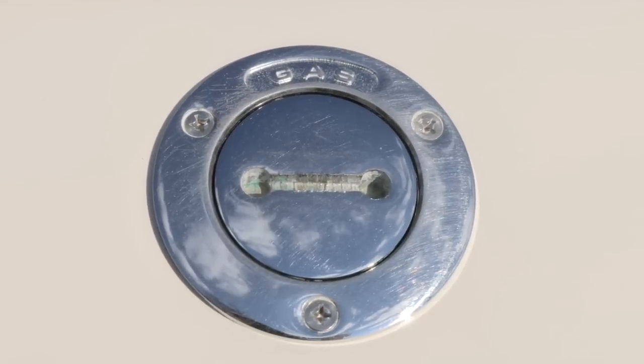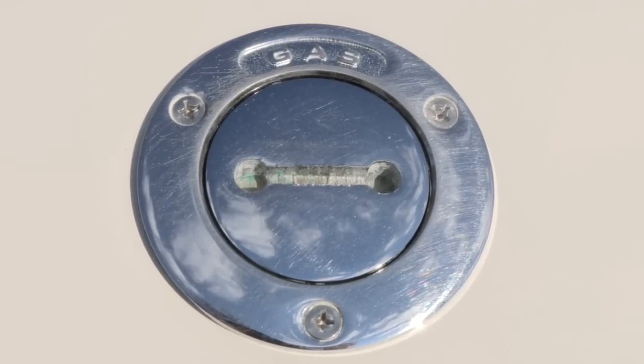Hi, I'm Scott Croft with Boat Owners Association of the United States, here to share some ethanol do's and don'ts to keep your boat motor running smoothly, saving you from costly repair bills. Now, more than ever, boaters need to be aware of what's going into their tank.